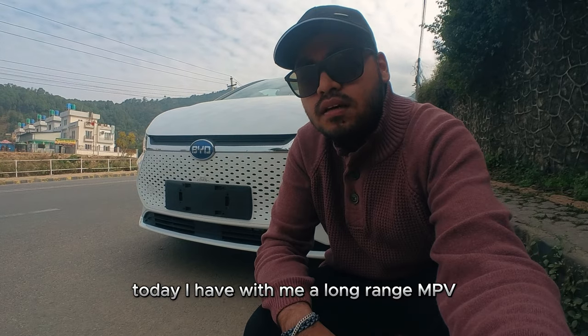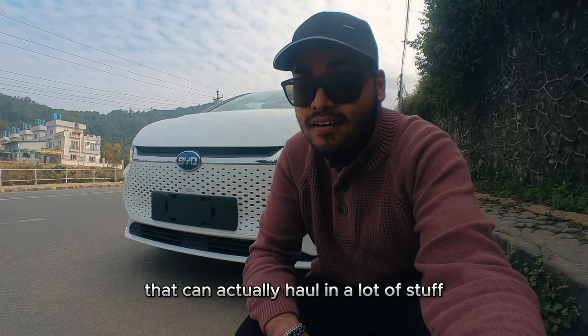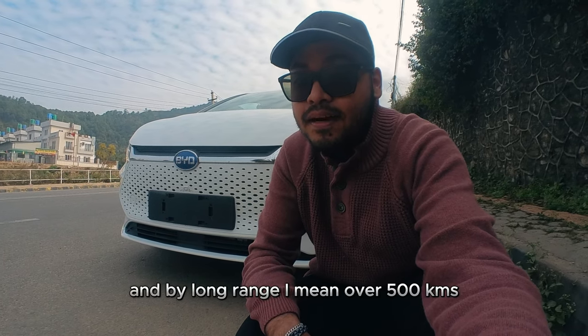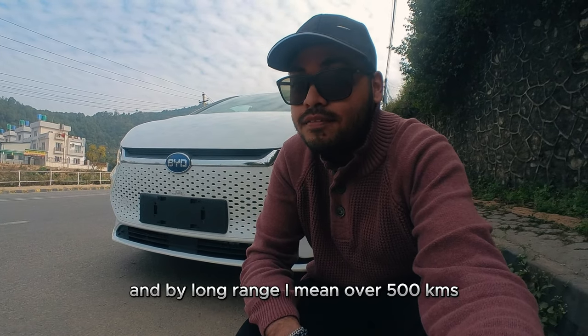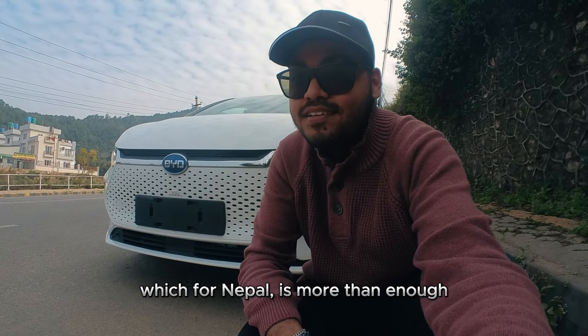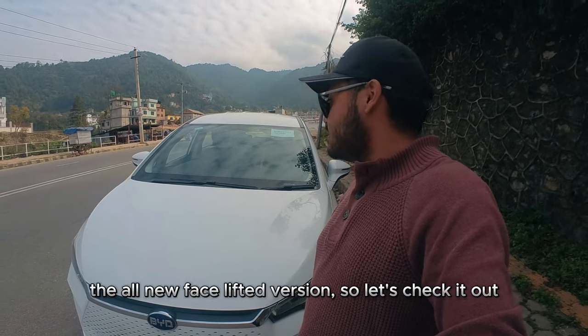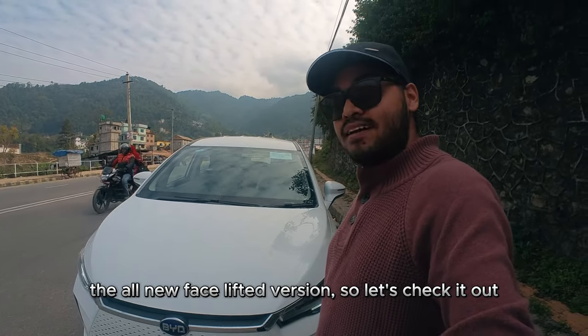Today I have with me a long-range EV that can actually haul a lot of stuff, and by long range I mean over 500 kilometers, which for Nepal is more than enough. I have the BYD E6, the all-new facelifted version, so let's check it out.